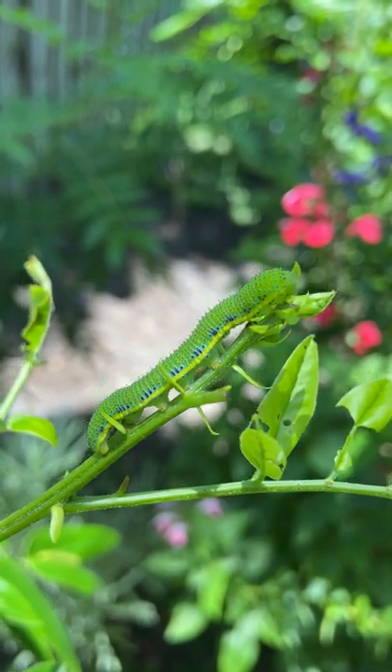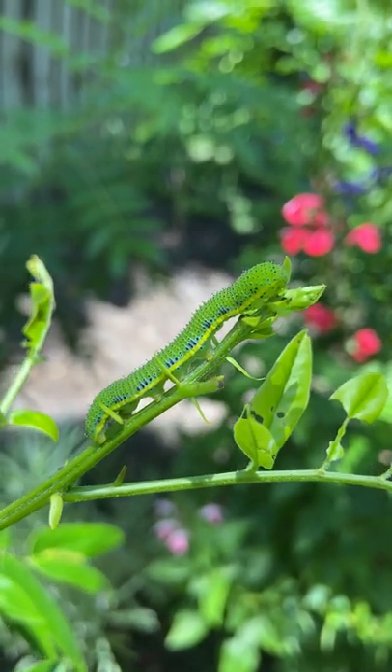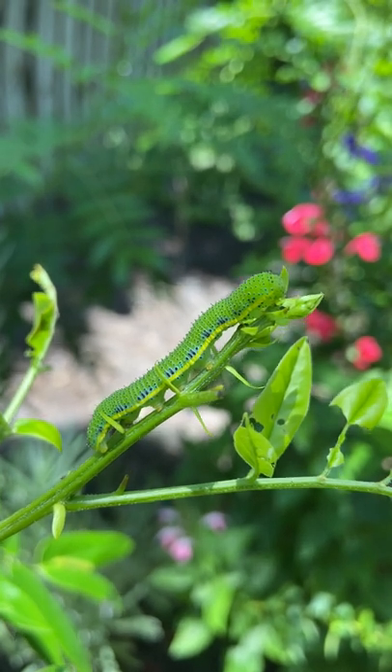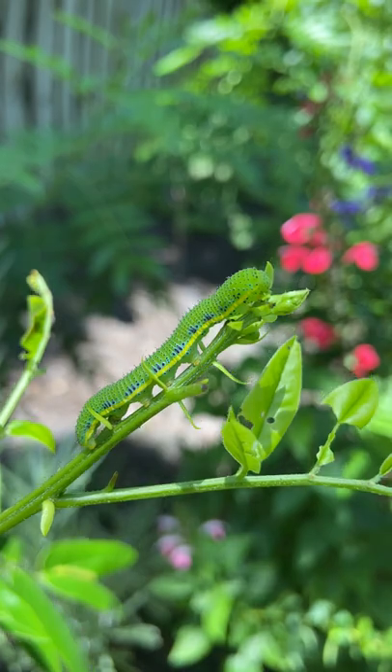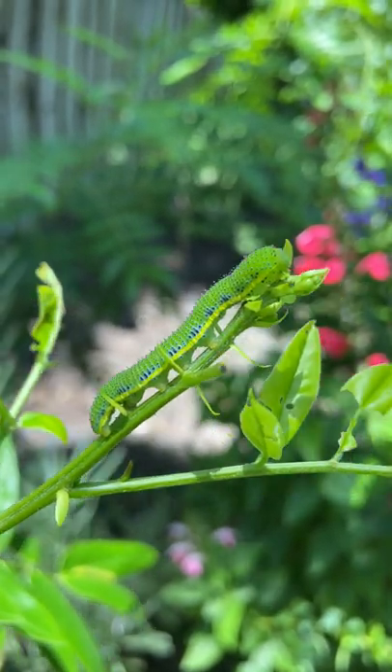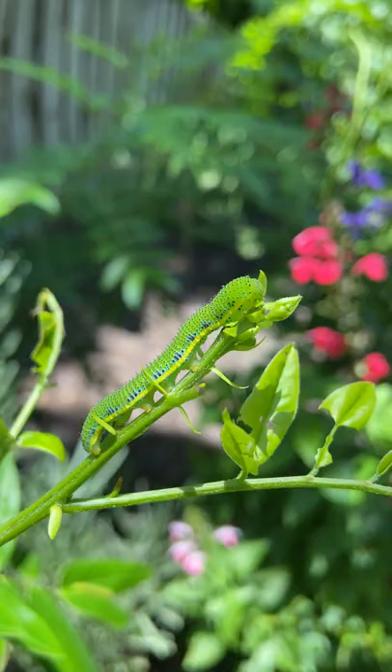Hi, this is Susan Howell of Wings of Wonder. Today I want to share with you the cloudless sulfur caterpillar on the wild senna plant in my pollinator garden. As you can see, this beautiful creature camouflages so well with the senna plant.